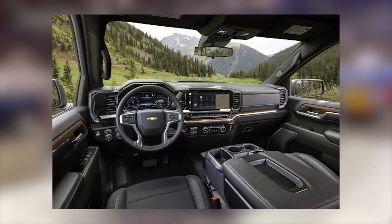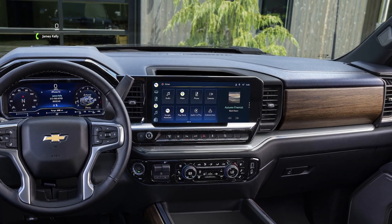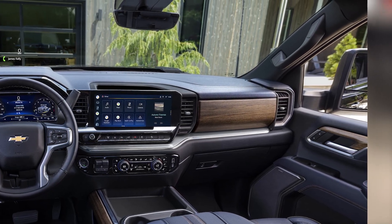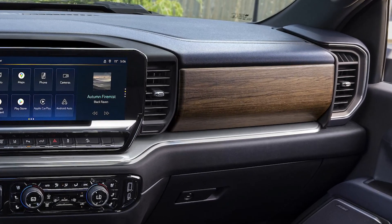From the infotainment system, you can manage everything related to the battery, including several cameras and sensors that improve safety. Dashboard and gauge clusters are digital as well, which is a good step toward the future, making monitoring necessary data easier. There are chrome and wooden accents throughout the cabin, which add style points.